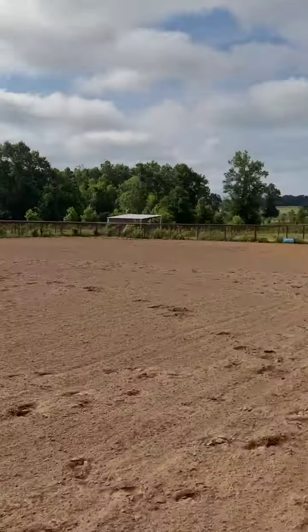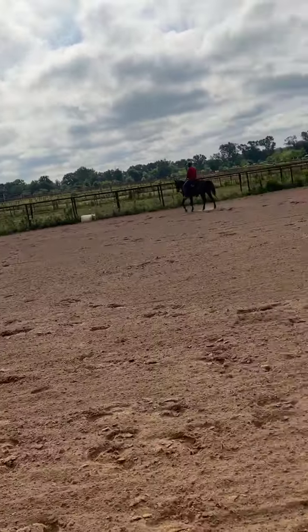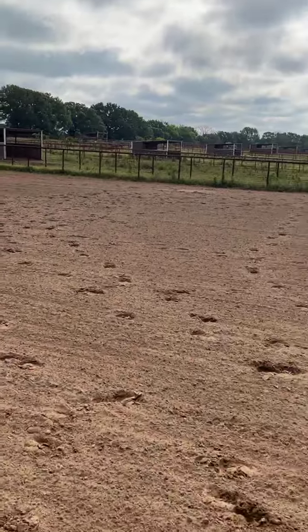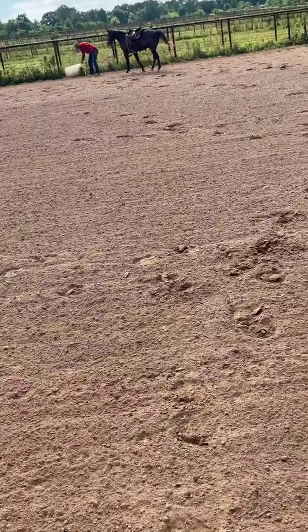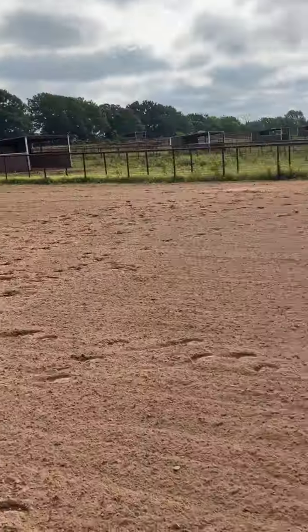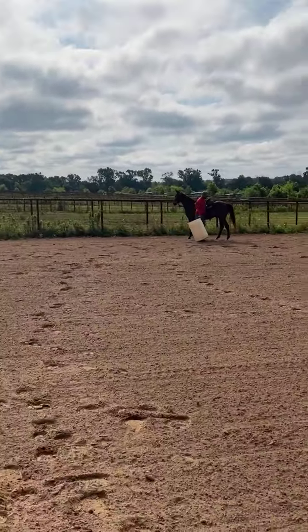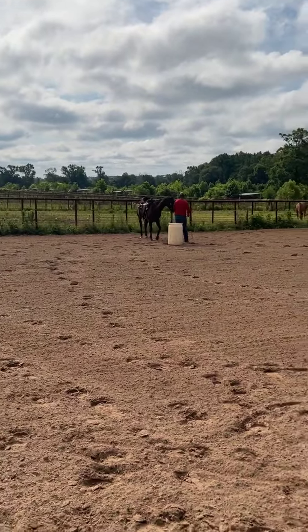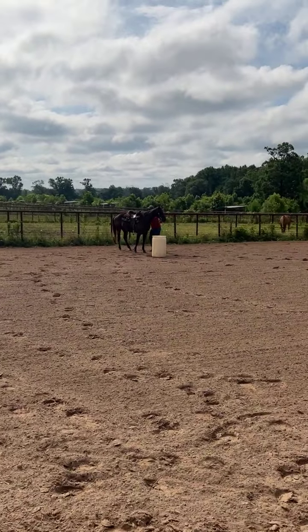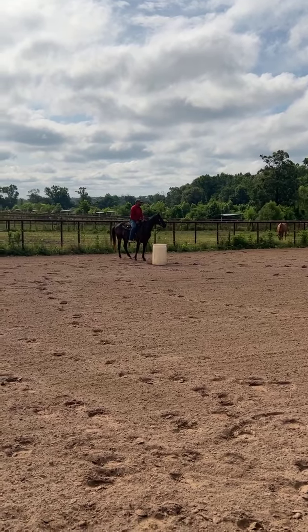We have transportation available, absolutely nationwide. I have transport leaving this afternoon for anybody interested — going to California and Arizona. They could also go to New Mexico, Texas. As you can see, he's not a spooky horse. He is barefoot, and he stands really good for you to get on and off.